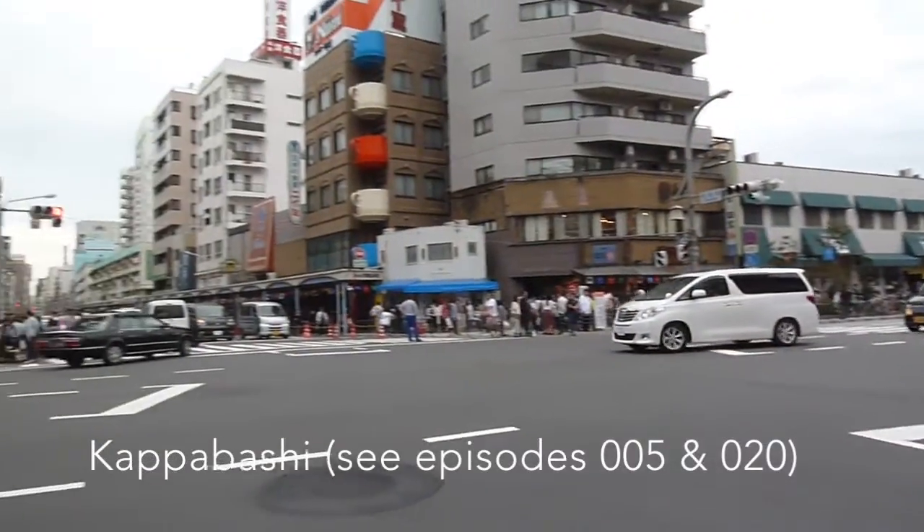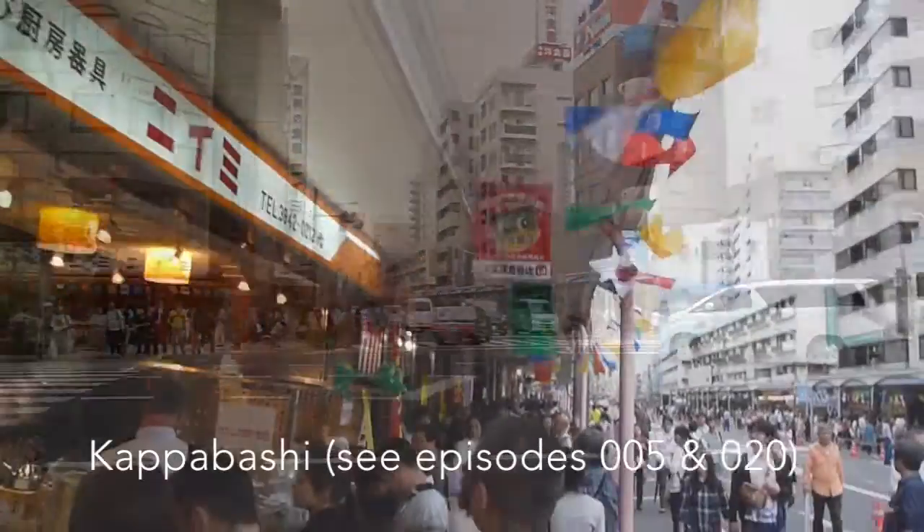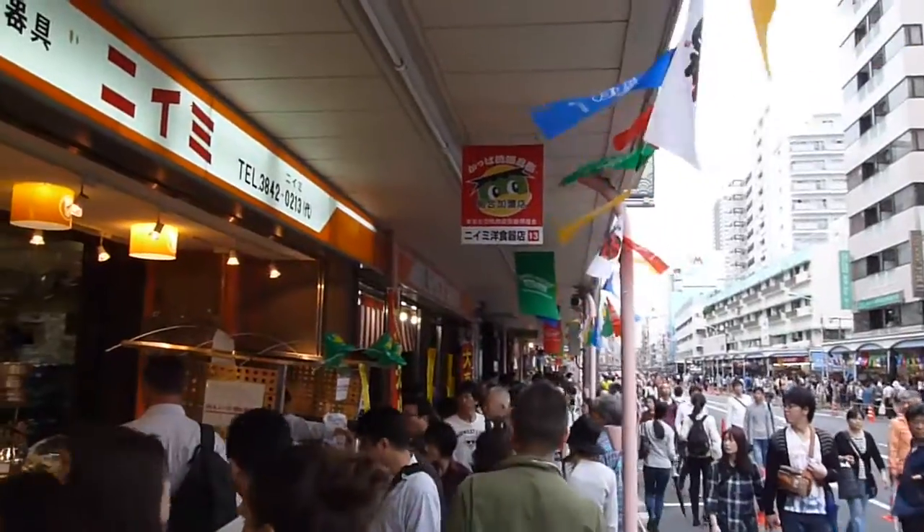So we're back at Kappabashi, and I don't know what's going on, but there are all these flags in the street and it's very crowded.